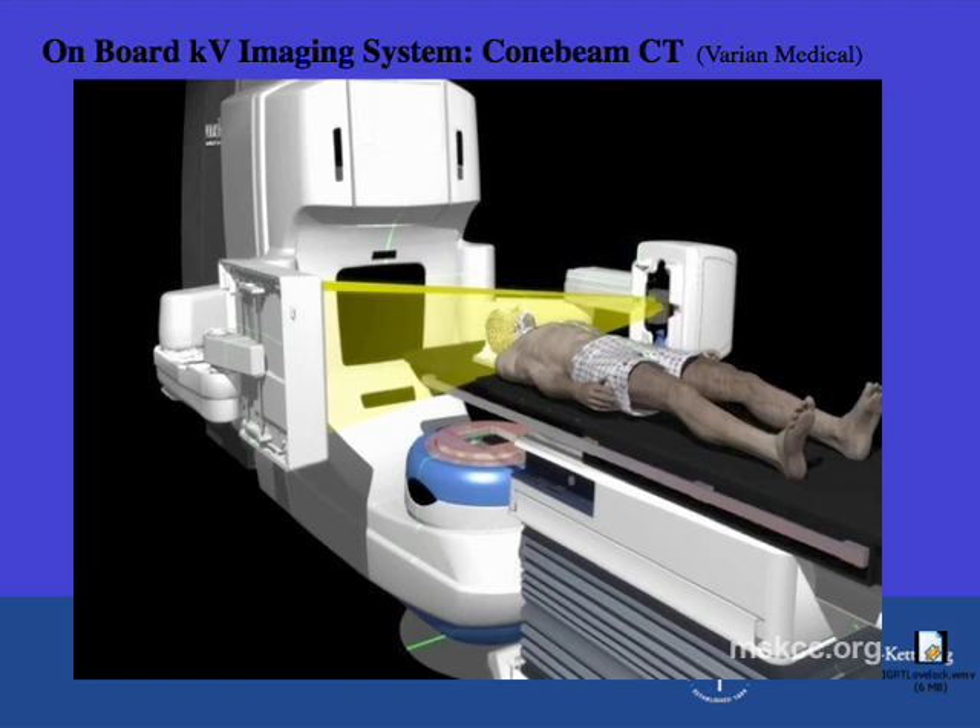This is the new Trilogy machine we are installing throughout our department. It treats with traditional mega-voltage photons produced from the head of the machine, and additionally has two arms that produce and receive kilo-voltage photons, allowing us to get high-quality images. We can now produce CAT scans on the treatment machine itself. For patients requiring very precise setup, we position the patient, take a CAT scan, check it against the planning CAT scan, make small adjustments, verify the setup is absolutely correct, and then deliver the treatment.